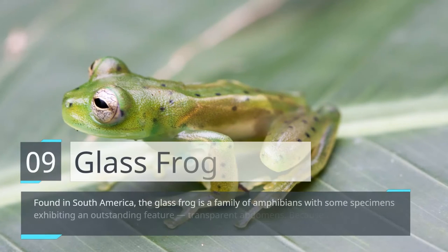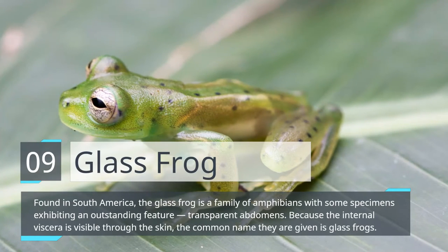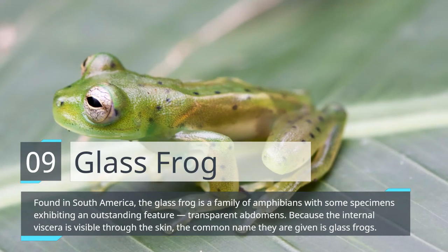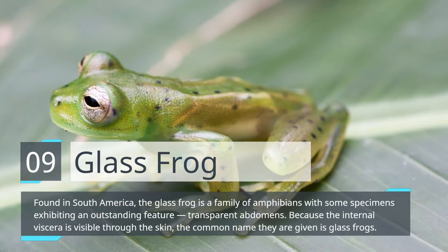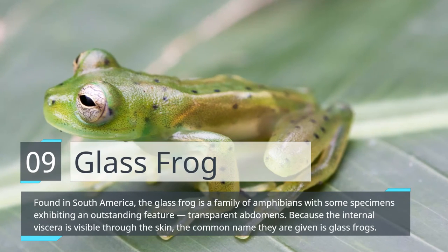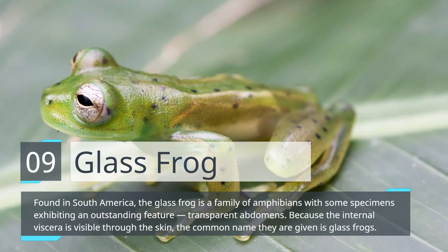Glass Frog. Found in South America, the glass frog is a family of amphibians with some specimens exhibiting an outstanding feature: transparent abdomens. Because the internal viscera is visible through the skin, the common name they are given is glass frogs.